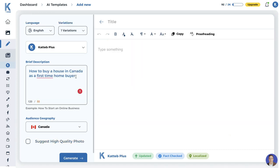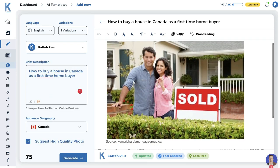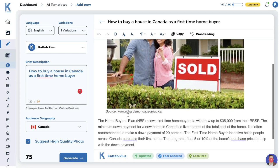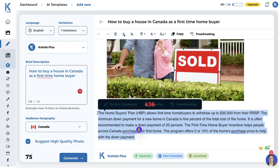Let's try again and write a paragraph about how to buy a house in Canada as a first-time home buyer. We'll suggest a high quality photo and click generate. Content generation is pretty quick — about 15 seconds. We get a nice image with a source citation, and the content covers key facts: the Home Buyer's Plan allows first-time buyers to withdraw up to $35,000 from their RRSP; the minimum down payment is 5% of the total cost; and it's often recommended to make a 20% down payment. There's also a 5% or 10% purchase price program to help with the down payment.